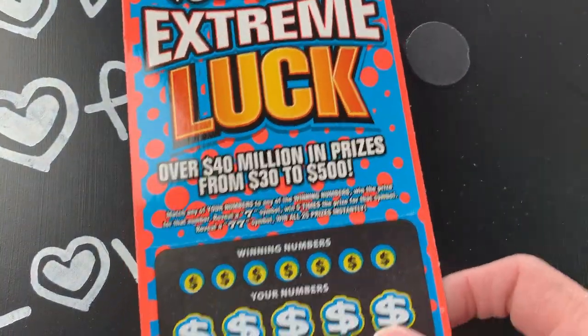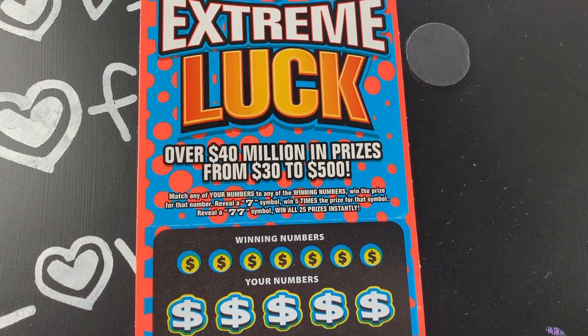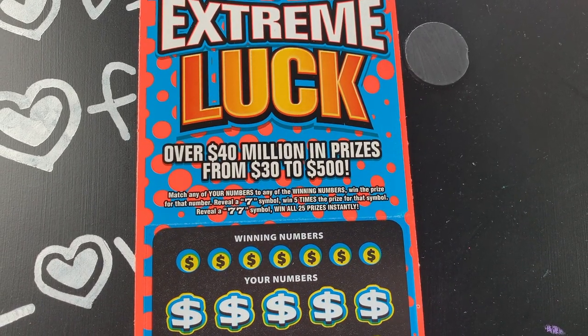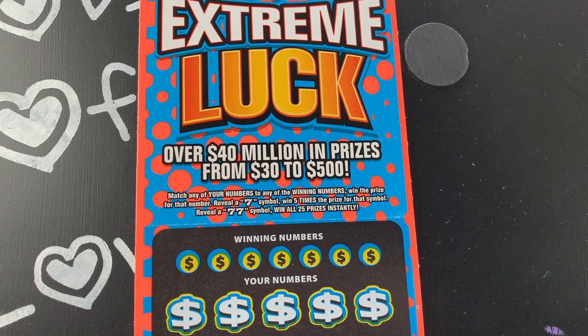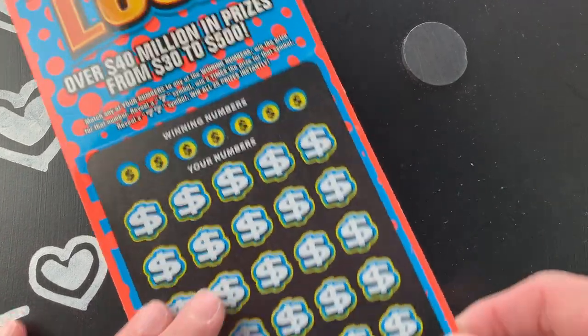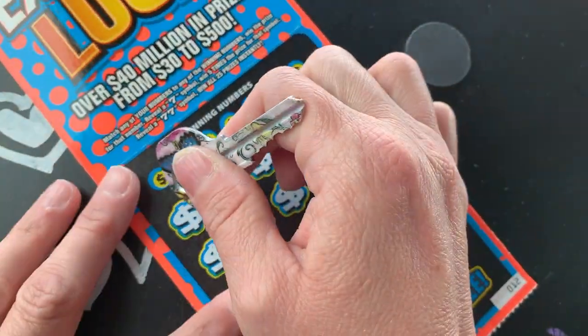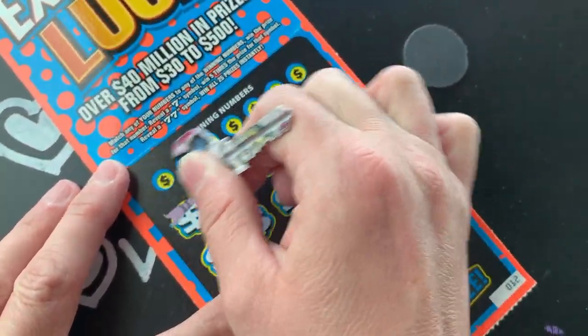On this one we're looking to match any of your numbers to the winning numbers to win that prize. Reveal a seven symbol to win five times the prize, or a seven seven symbol to win all 25 prizes. We're going to do some simple hunting and see if we can find any of those sevens.